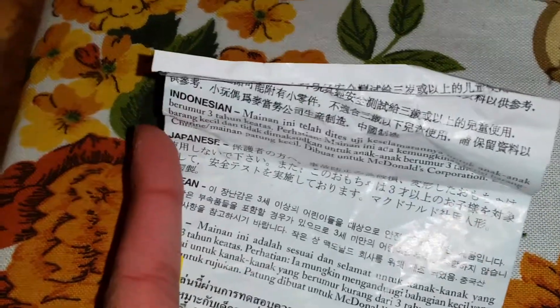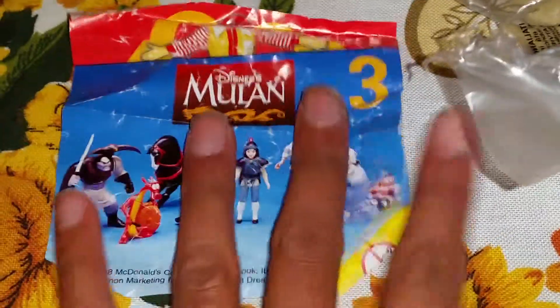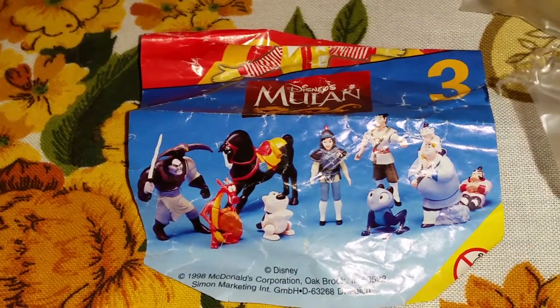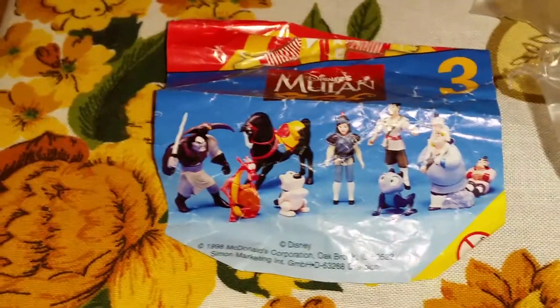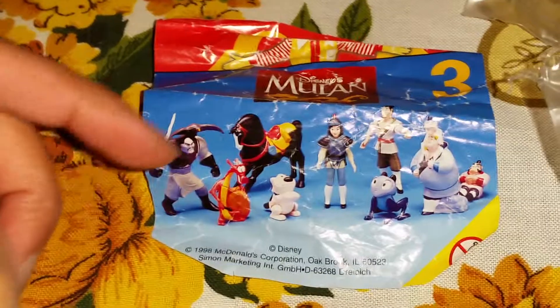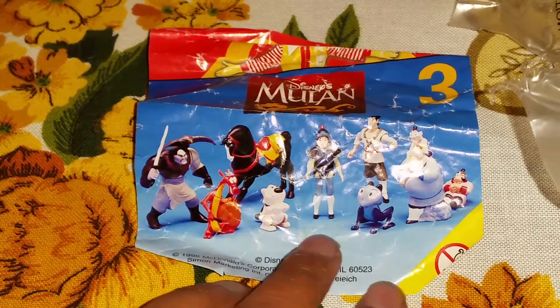The back of the packaging is in a lot of different languages, which is really nice. I also have another Shan Yu figure, a different one where he is sitting on a kind of stone — like a stone statue — and that one is so nice too. And now you may wonder which one we got today.